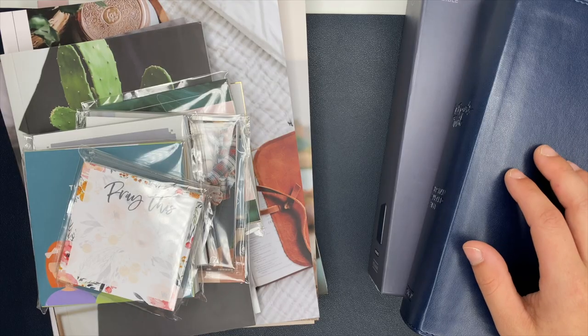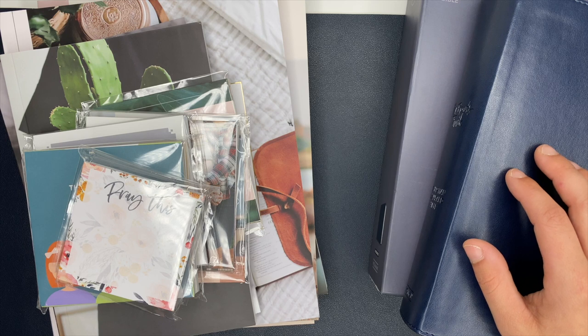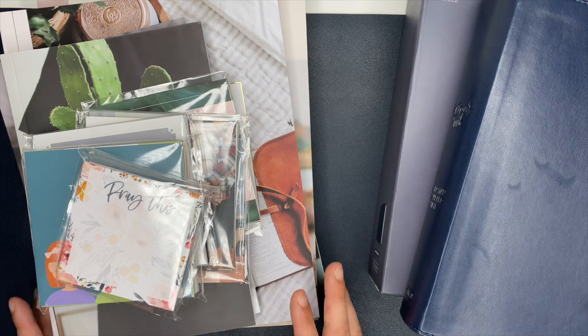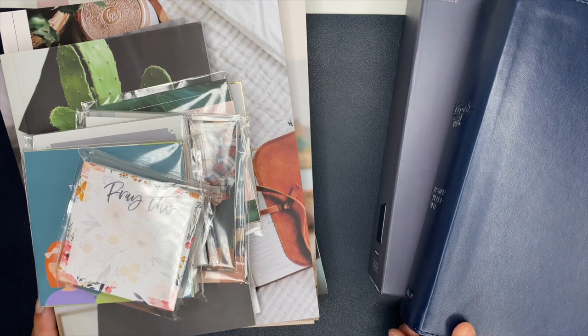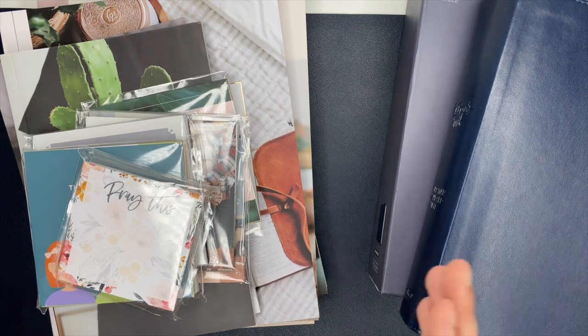Hey guys, Ashley here. Today I'm going to show you my Daily Grace Company haul. I want to show you the different Bible studies, verse cards, and things that I got. I also ordered a new Bible which I'm really excited about, so I'm going to start with the Bible.